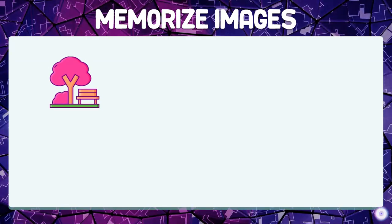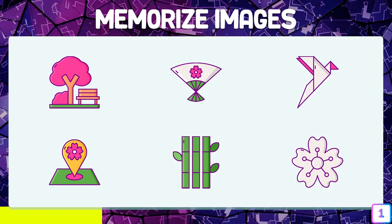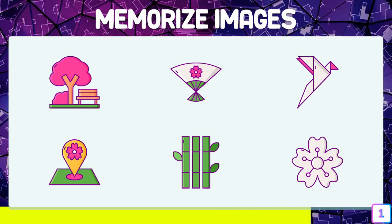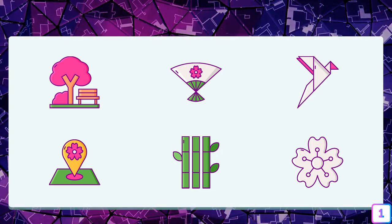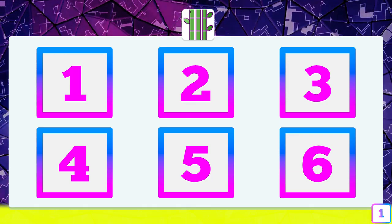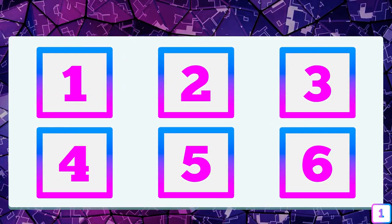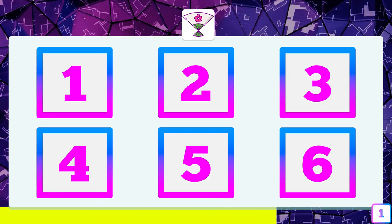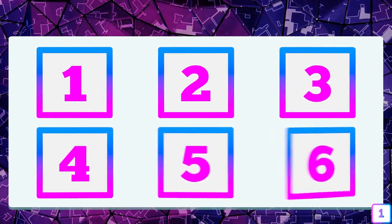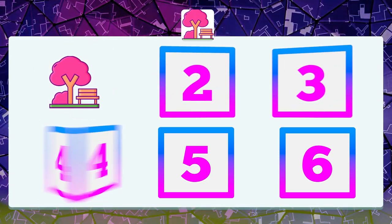Test number one — a simple warm-up to activate the brain. Where are the bamboo poles? They are in box number five. Where is the pink tree found? It is found in box number one.